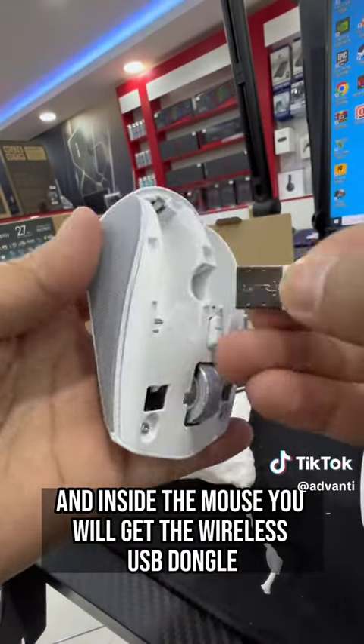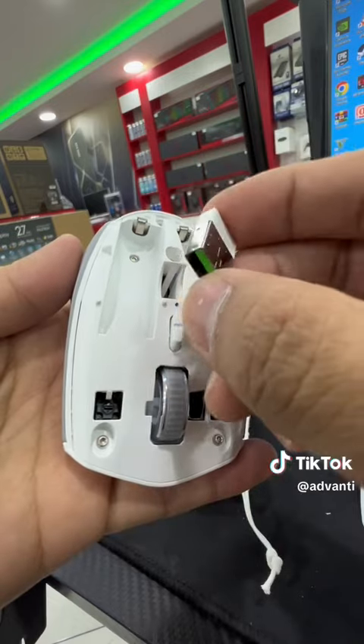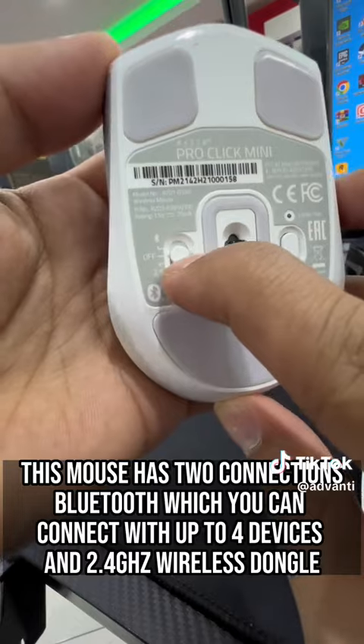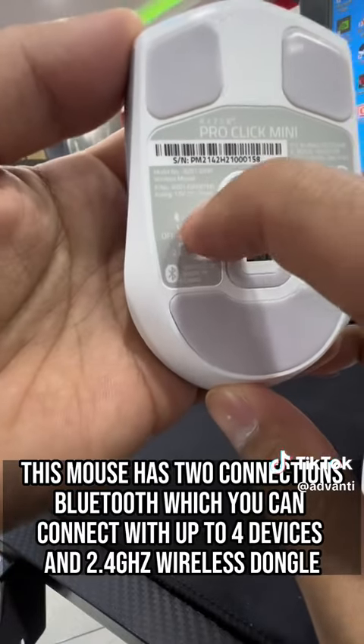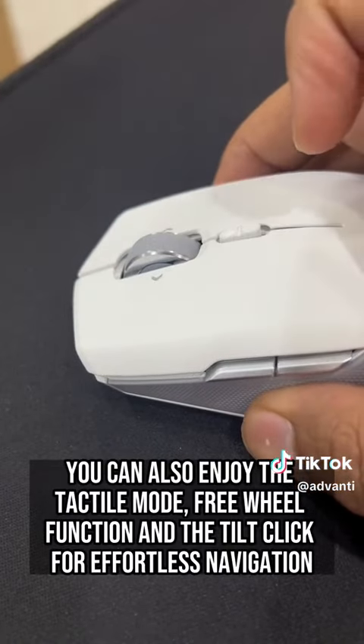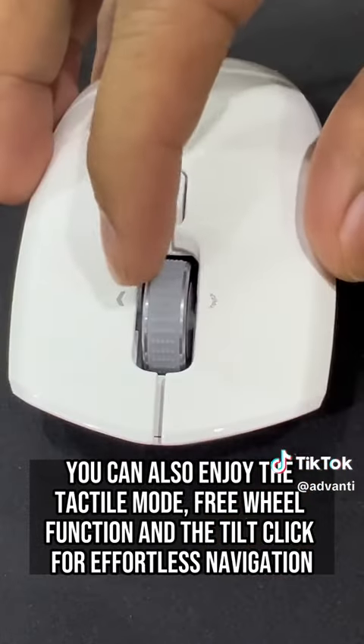Inside the mouse you will get the wireless USB dongle. This mouse has 2 connections: Bluetooth, which you can connect with up to 4 devices, and a 2.4GHz wireless dongle. You can also enjoy the tactile mode, freewheel function, and the tilt click for effortless navigation.